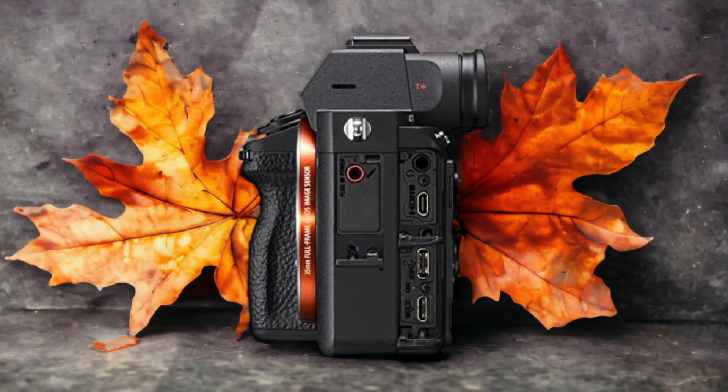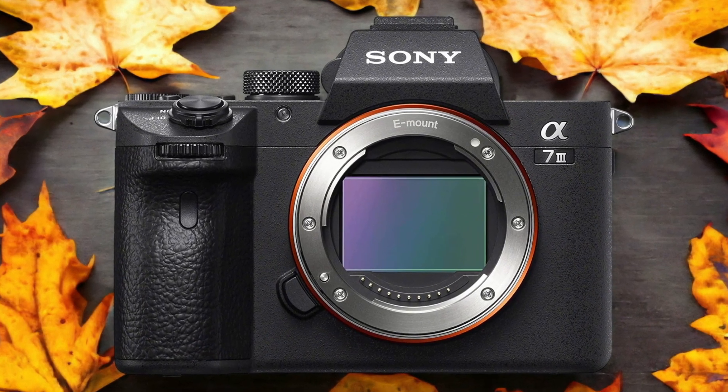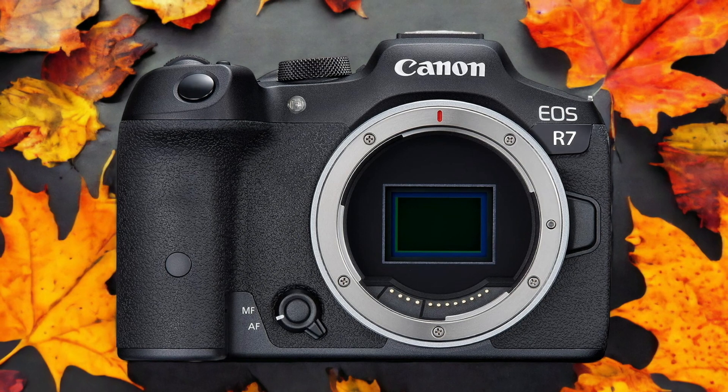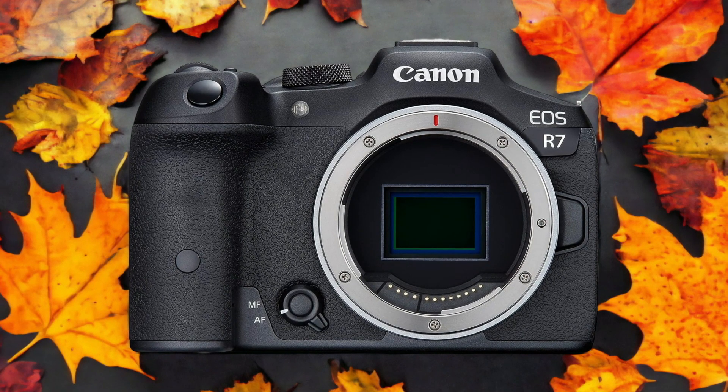The Canon R7 and the Sony A7 III are two digital cameras that were officially introduced respectively on the 24th of May 2022 and the 27th of February 2018. Let's take a look at how their specs compare to each other.